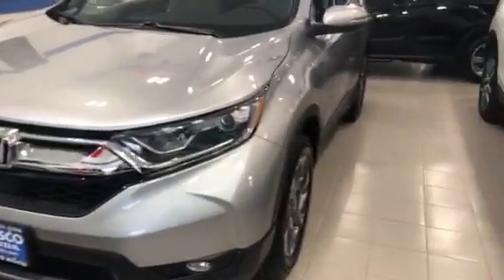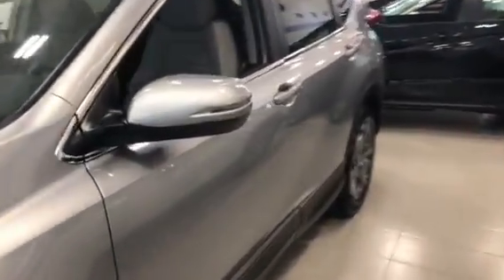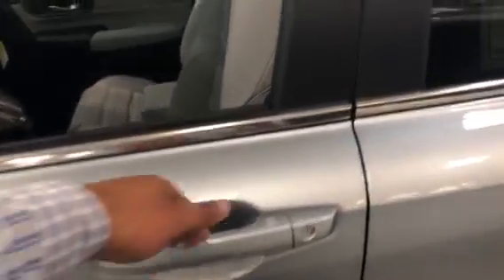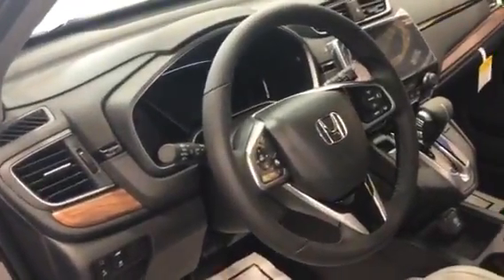It comes standard with alloy wheels, one-touch power moonroof, and remote engine start from up to 50 yards away. It's keyless entry, so as long as the key is on you, as soon as you stick your hand in the handle it automatically unlocks for you. It also has Bluetooth mounted on the steering wheel.